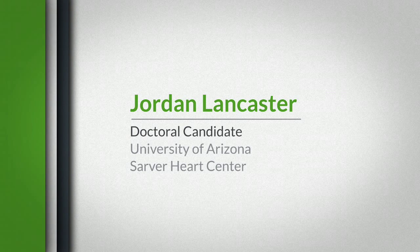My name is Jordan Lancaster. I'm a physiology doctoral student at the University of Arizona. I've been working on developing a cell-based tissue-engineered therapeutic for the treatment of heart failure.